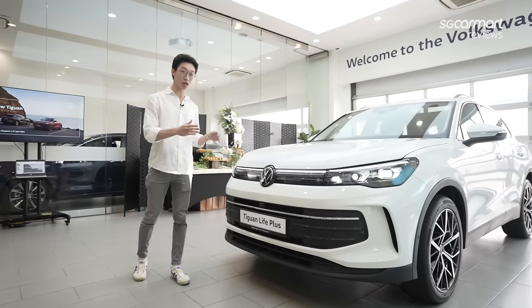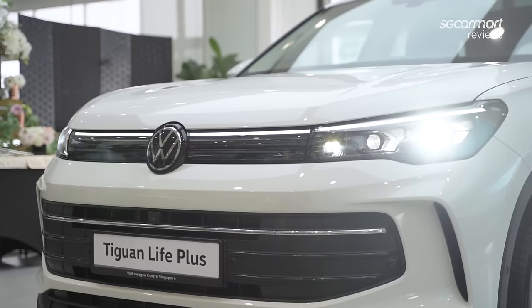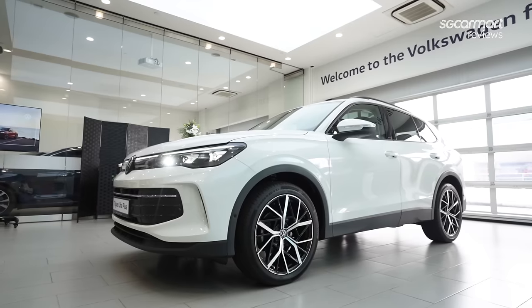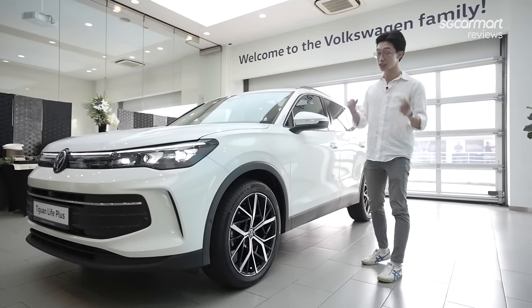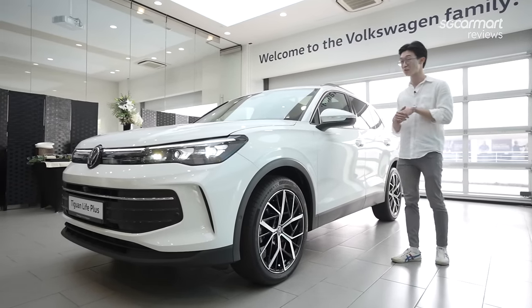As is the trend nowadays, the Tiguan also gets a very slim and nice LED light bar at the front to crown its face. Moving to the side, you'll realise the car has curved and smoother lines than before. Volkswagen says it has reduced the drag coefficient from 0.33 on the second generation car to 0.28cd on this new Tiguan, meaning it should be able to cut through the air more smoothly.